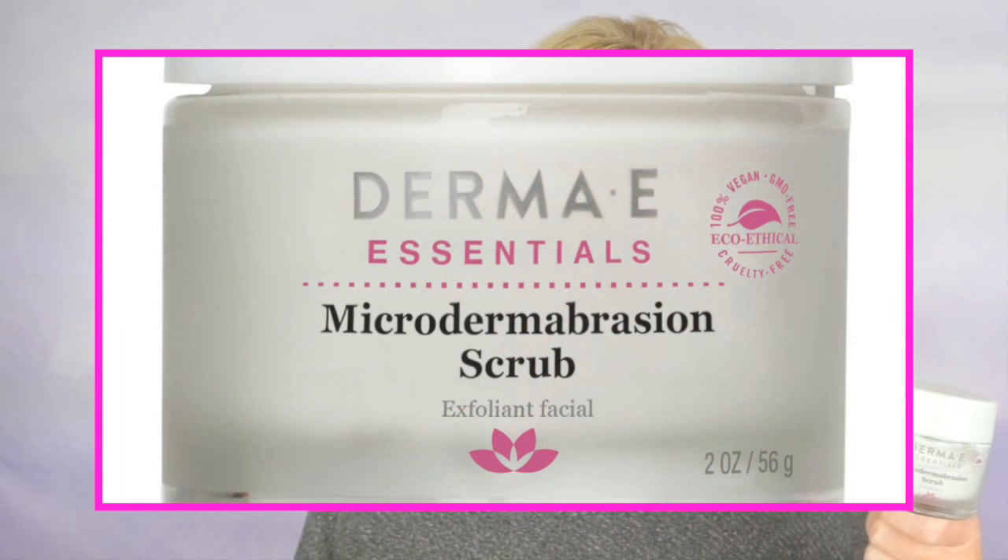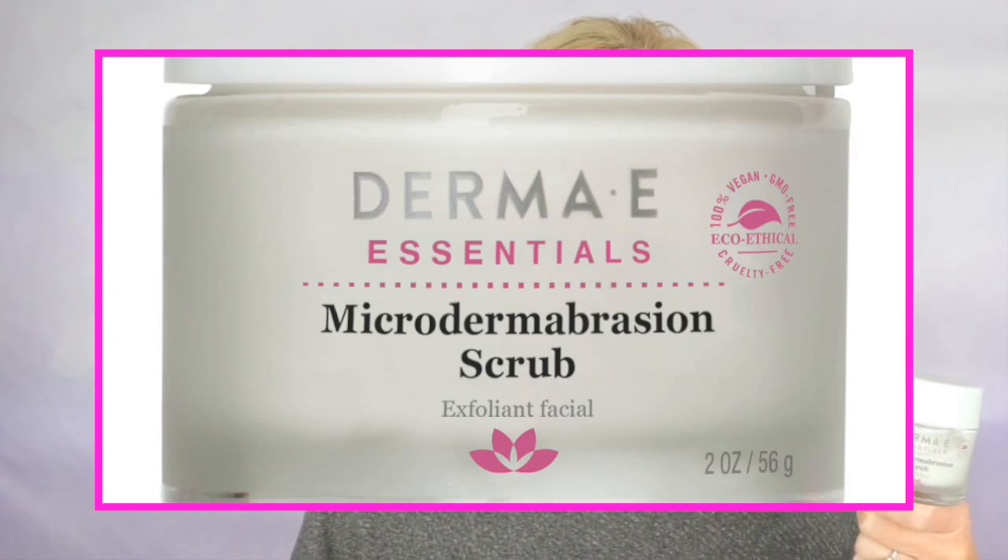Finally, I have a microdermabrasion scrub that I have been using for years and always repurchase, and this is by Derma E — it's their microdermabrasion scrub. It has dead sea salt and volcanic sand, and it does a great job at polishing the skin very gently with very small particles. This one is a little bit pricier, retailing for around $25, but it's an absolutely great product that I would highly recommend.